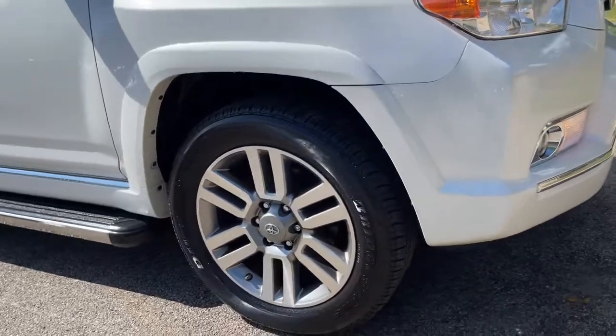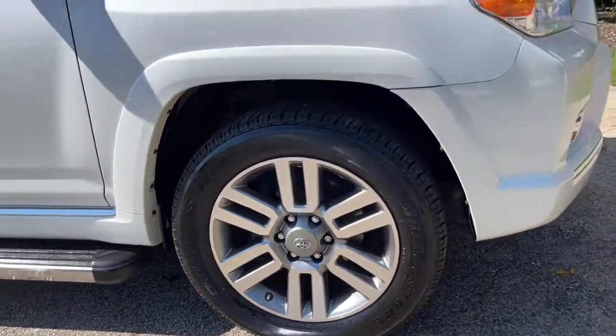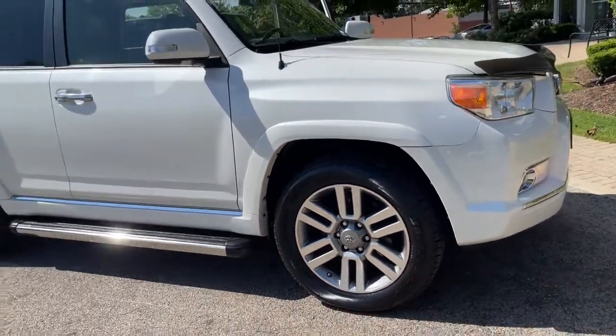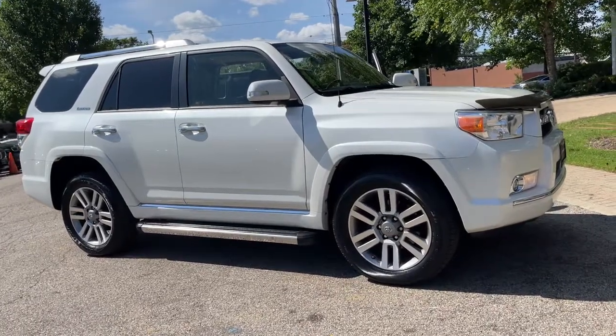One owner, super clean 2013 Toyota 4Runner Limited 4WD. Finished in Blizzard Pearl Metallic over Sand Beige Leather Interior. Limited Edition Package.